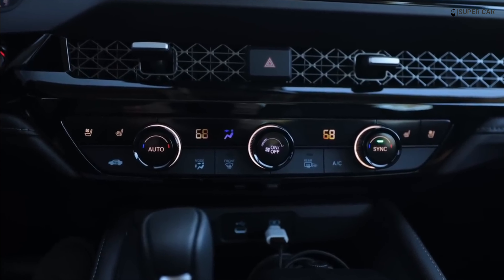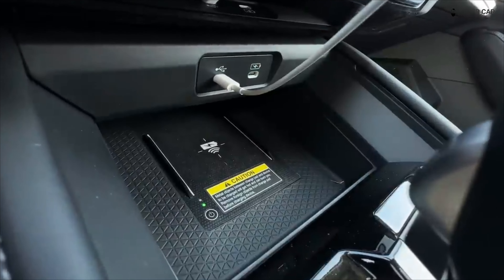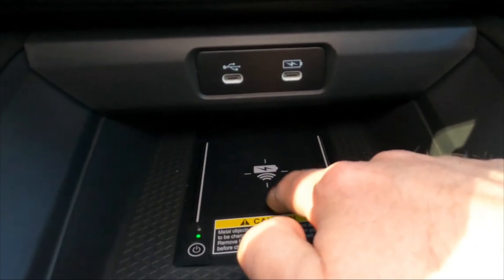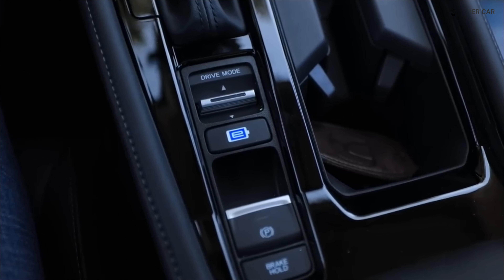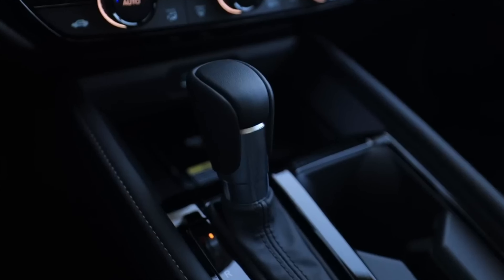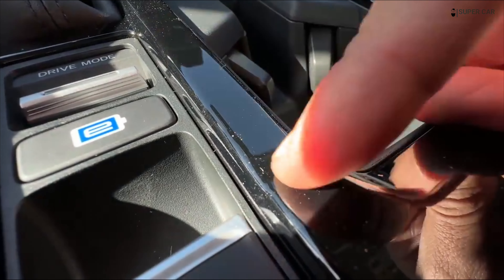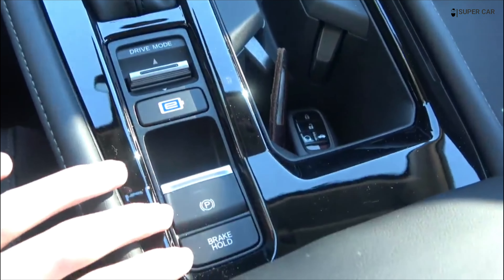Luckily, there's a volume knob, like a useful armrest for navigating the simplified infotainment menu layout. Stepping into the Touring trim also adds Google built-in with connectivity to the company's Maps, Assistant, and Play services, including three years of unlimited data. While we don't want the tech giant to disrupt our lives any more than it already does, Honda's integration is refreshing from the annoyances that come with many factory systems.